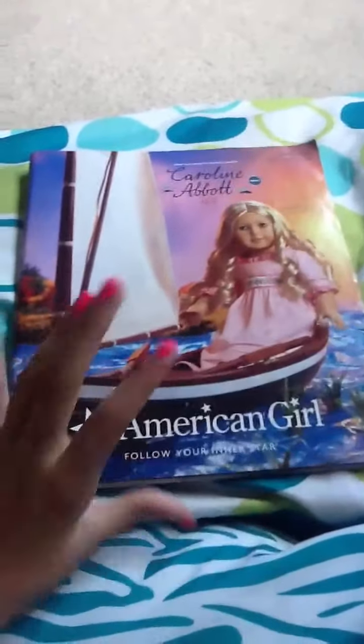Hi everybody, it's Total American Girl, and this is basically an opinion video and a catalog thing for September 2012. I'm just going to get started and show you all my opinions and all my stuff. There's also a video contest if you want to enter — it's pretty cool.